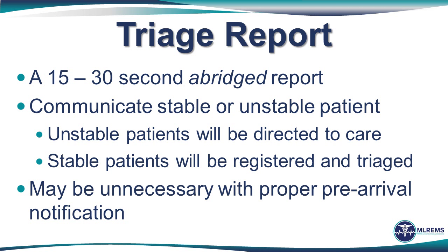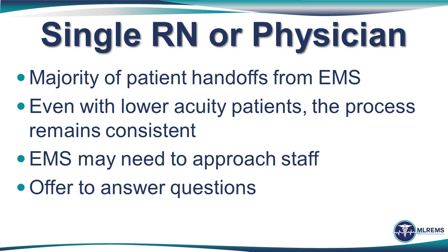The goal is to make sure that all members of the patient care team have an opportunity to share important information regarding the patient in a consistent manner. In most cases, after an abridged handoff report occurs at triage, a full handoff report may occur to a single nurse or physician. Here again, the process remains consistent where the nine-item report is utilized. Let's watch an example of a single provider to a single nurse handoff.